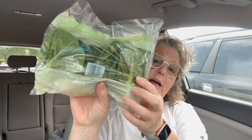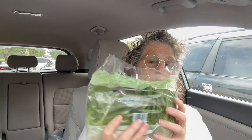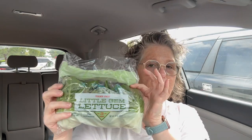Look at these little tiny lettuces. They say this is a little gem — it's like a mix between a romaine and a butter lettuce. You get three small heads and this is perfect for me because I don't eat a ton of salad.